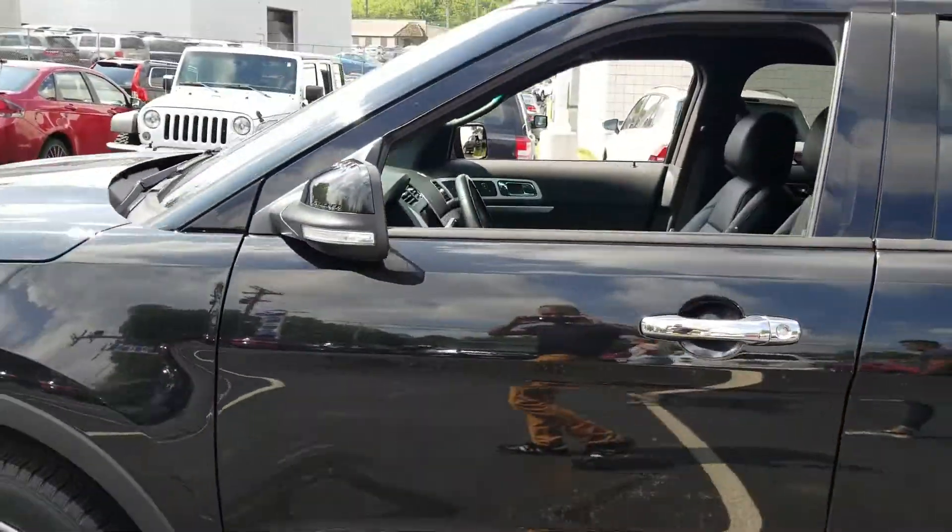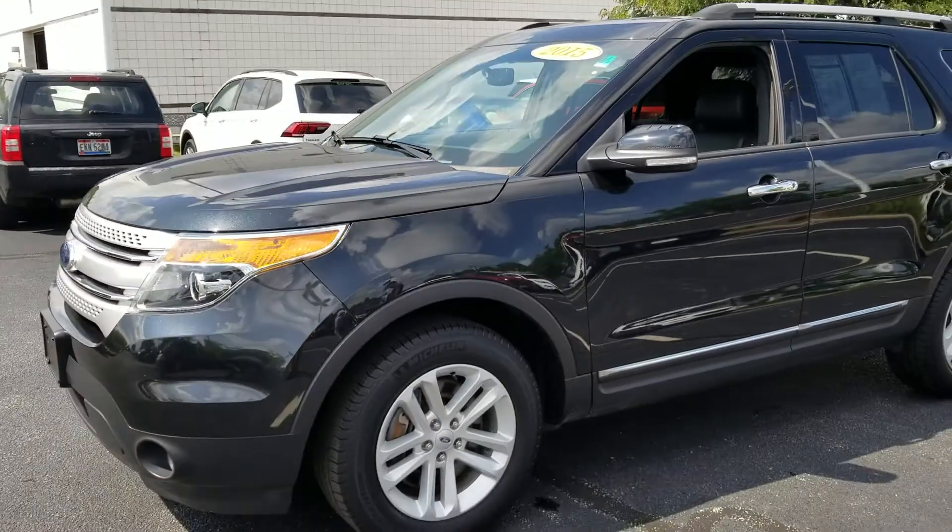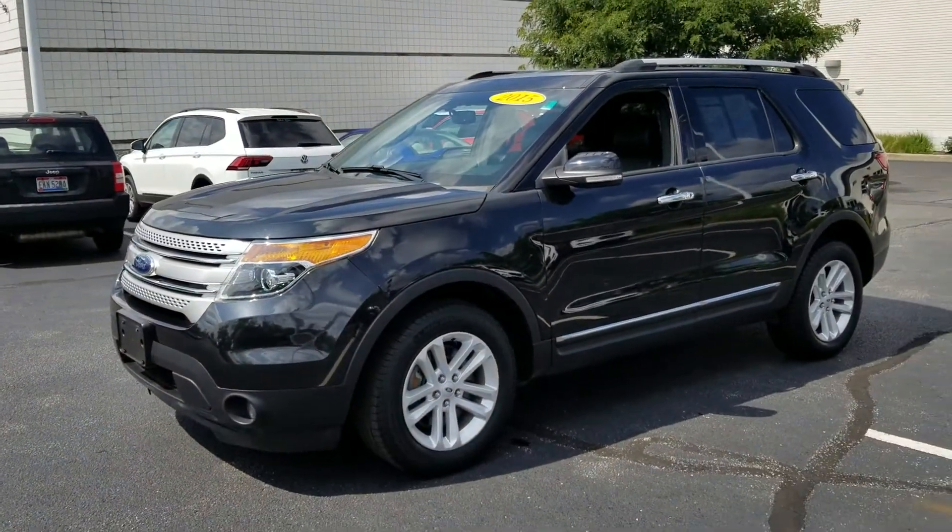For more information, call or visit Ganley Bedford Imports.